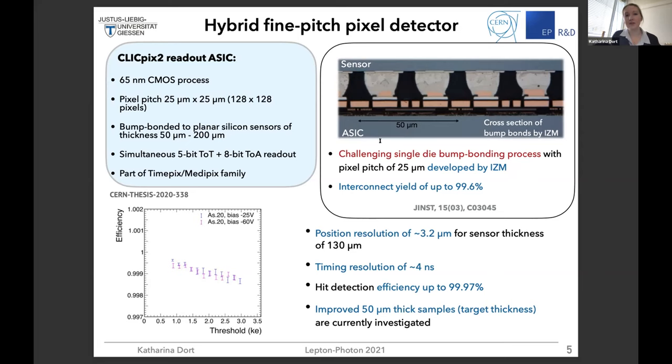The connection looks very good, and we have found a very high interconnection yield of up to 99.6%. This also means the efficiency of our sensor is very good — the efficiency versus threshold is above 99.9% over quite a wide threshold range.